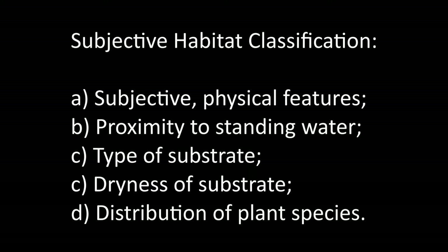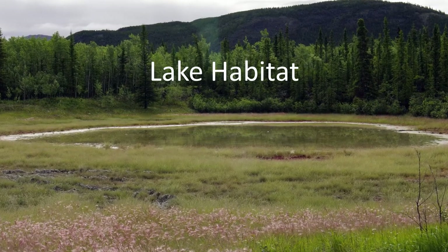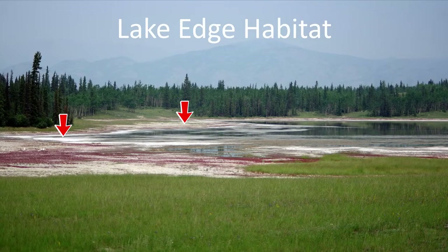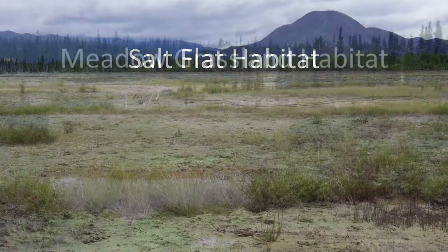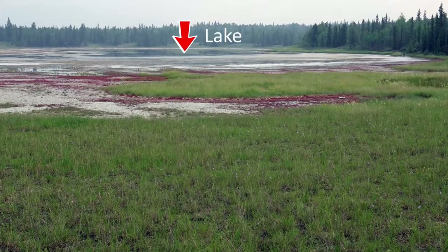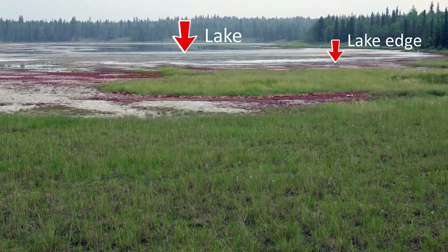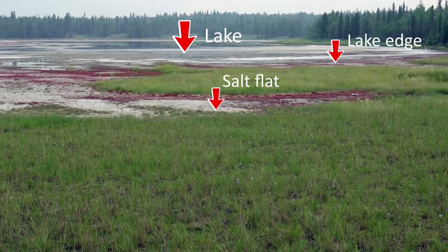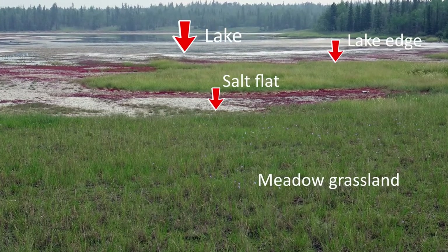Before we look at some of the plants that grow on the Takini Salt Flats, let me provide a little context for the plant habitats. The habitats I use are based on subjective physical features such as proximity to standing water, parent type and dryness of the substrate, and distribution of a very few plant species. The habitats I use are lake, lake edge, salt flat, and meadow grassland. There is no hard boundary between the habitats — they grade from one into another. A botanical expert would no doubt see a much more refined distribution of habitats and plant community patterns, but my simple approach is a place to start to look for a relationship between plant distribution and geological substrate.